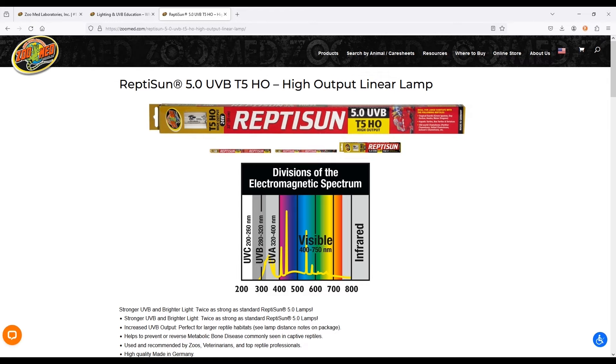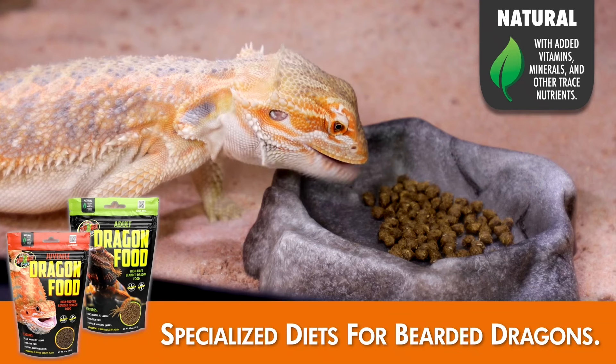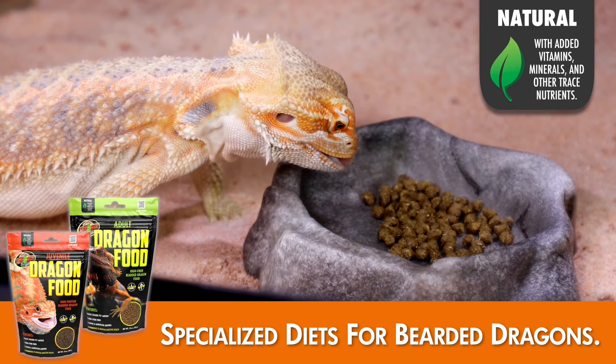Later on in this episode we're going to learn more about a Zoo Med product that is specifically designed for bearded dragons, so if you own a bearded dragon or you want to in the future, you will not want to miss this.